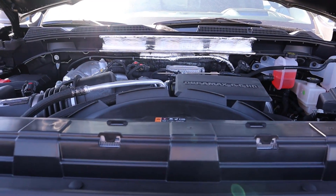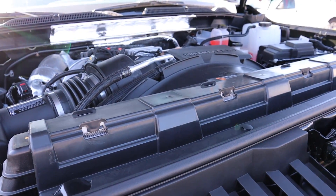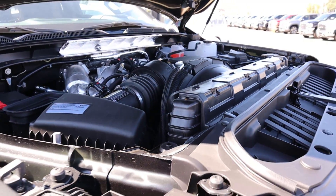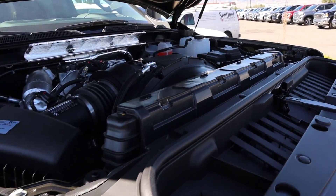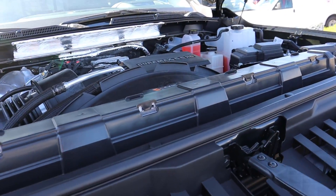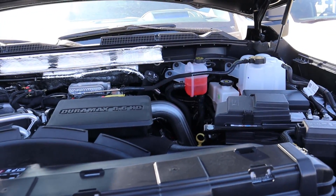Under the hood we have the 6.6-liter V8 Duramax motor paired to a new 10-speed automatic transmission made by Allison. Power figures are 445 horsepower and 910 pound-feet of torque, which is absolutely massive — just like this engine you can see.